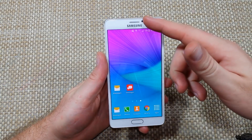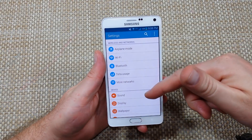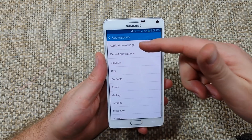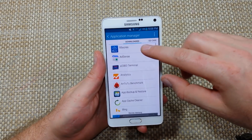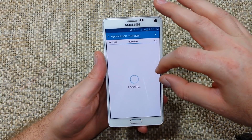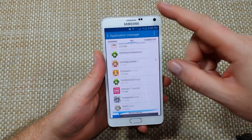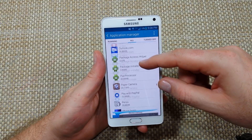First, you want to go into Settings, then scroll down to Apps or Application Manager depending on the phone. Once you're in Application Manager, go to All and then scroll down to the letter M for Messages or Messaging.